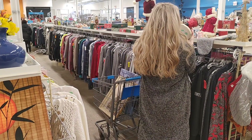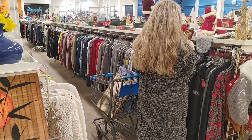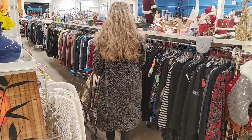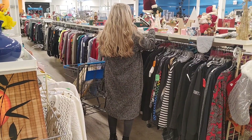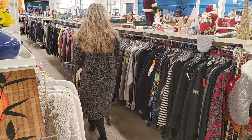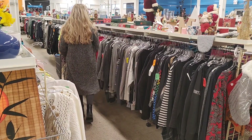The first store I'm going to visit is The Goodwill. I love this store — it's right in our town, about a 5-10 minute drive from our house. I really wanted to look at all the Christmas decor that was left. It's fun to find vintage pieces, or just pieces that aren't in all the stores.